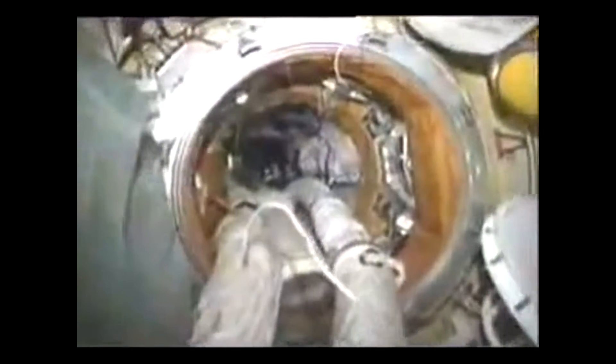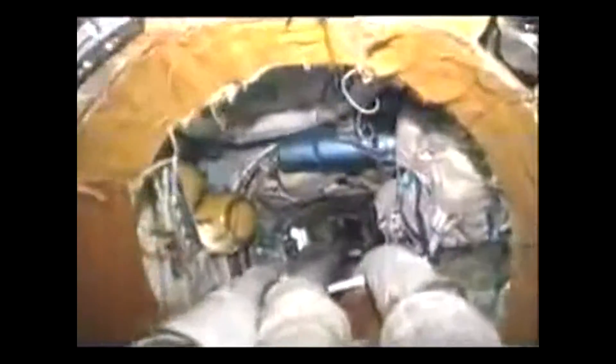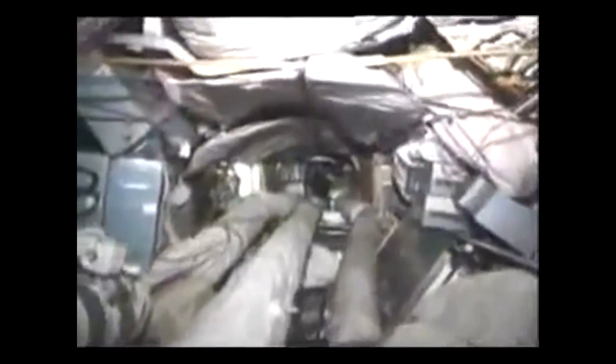Here we are in the Crystal module. You can see the air hoses that provide ventilation — very important in zero gravity, not to have dead spots. We can reroute these hoses as necessary to change the airflow depending on where the hot and cold spots are in the vehicle. That yellow oxygen tank you just saw is on the left, and there's a spacesuit on the right. This is a storage area.